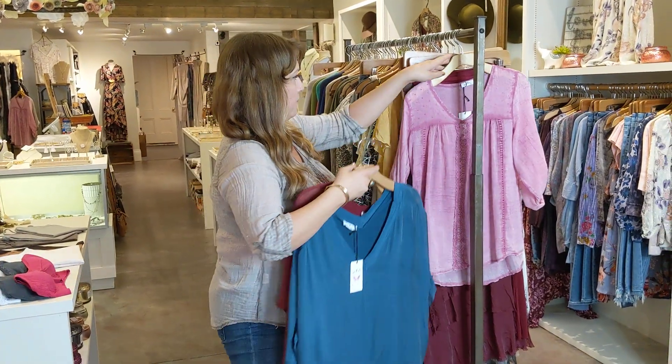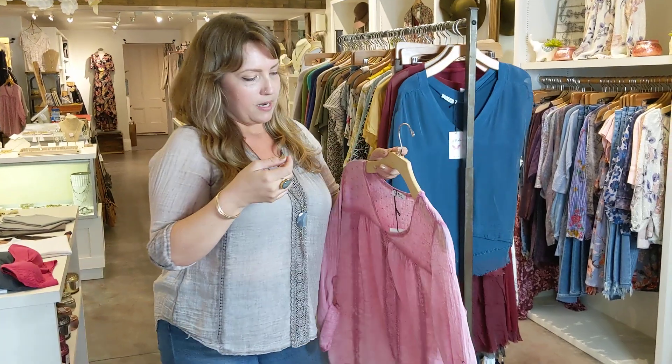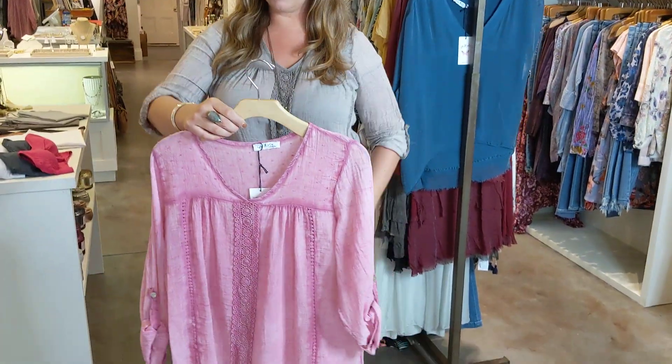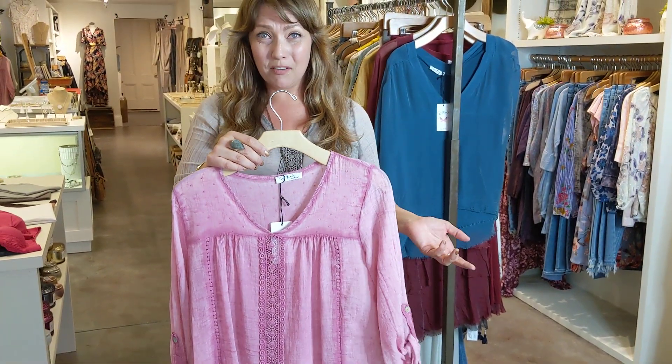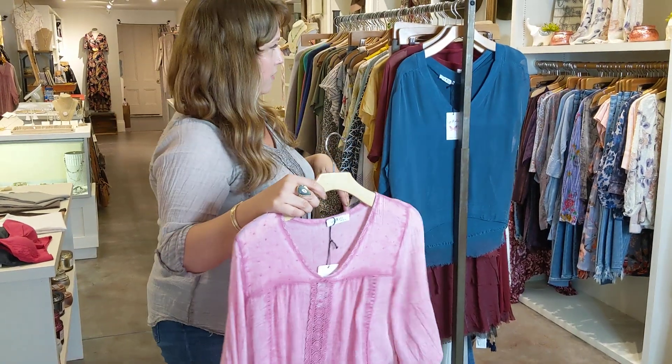These all come in a bunch of different colors. This is another top from Gigi Moda which we had before, and it took a while to get back in. It's really cute. I'm wearing it today in the taupe. We also have it in the pink, and I believe we already sold out in the blue, so I'm hoping we might be able to get some more of these in.